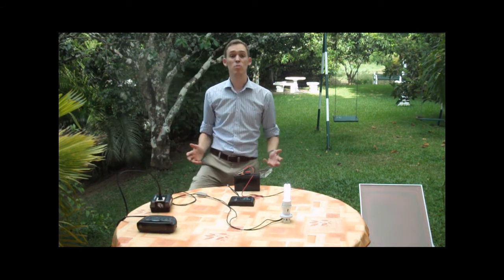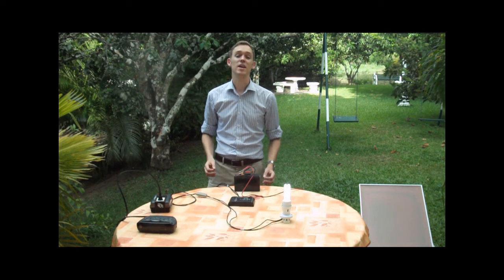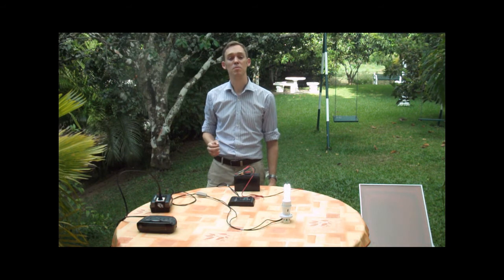But more importantly for the developing world, you can charge mobile phones. For example, in Kenya there are 17.3 million people with a mobile phone subscription, but only 6 million of them have access to electricity.